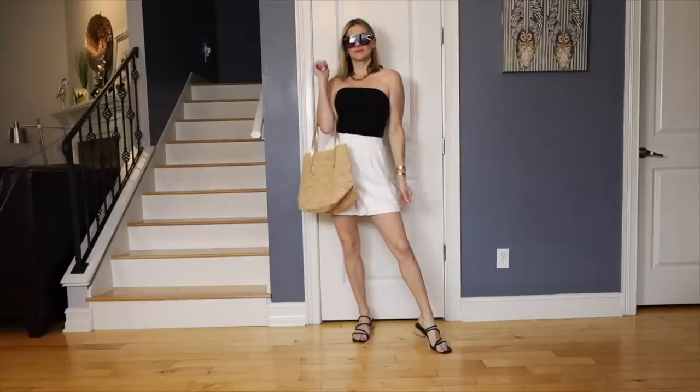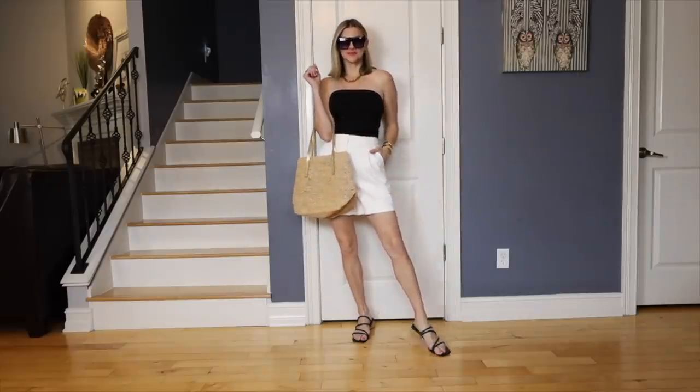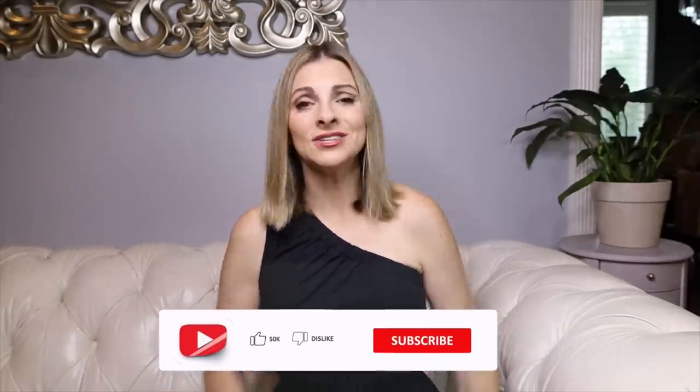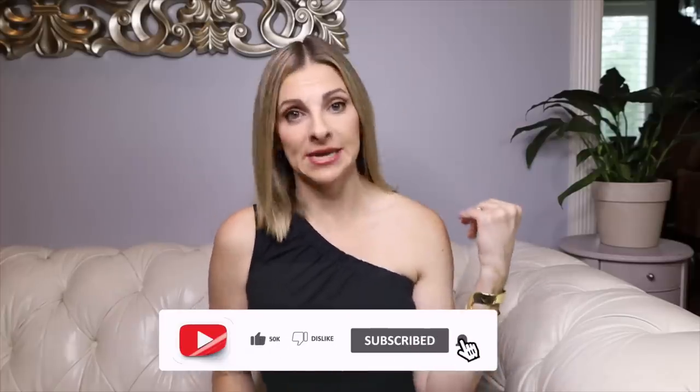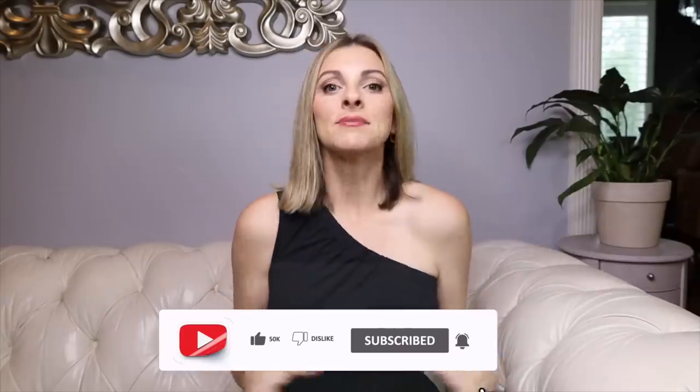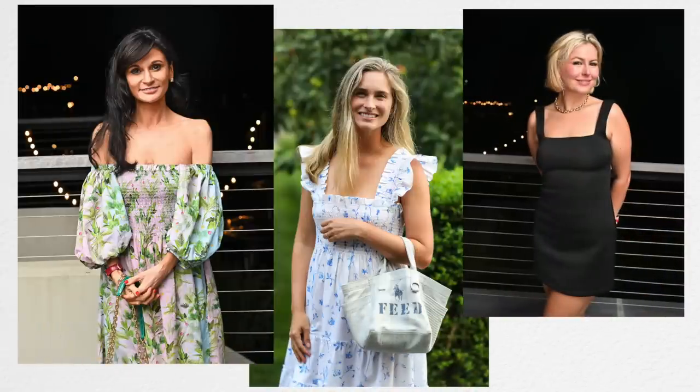I'll link everything I'm showing you in this video, along with budget-friendly alternatives if anything is more expensive. Now, if you want a beautiful dress for a fancy event, a vacation, or just because — whether it's a day or night event — there are some things worth considering.